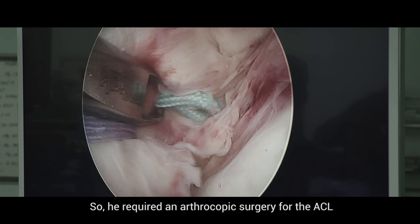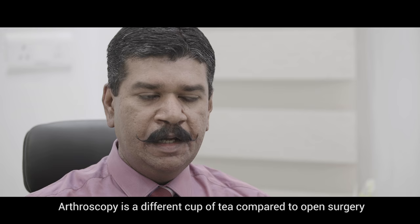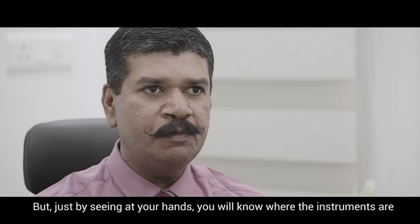He required an arthroscopic surgery for the ACL and an open surgery for repairing his MCL. Arthroscopy is a different cup of tea compared to an open surgery. In an open surgery, your hands are in front of your eyes, so you really know what the depth is — just by seeing your hands, you know where the instruments are and how deep the field is.